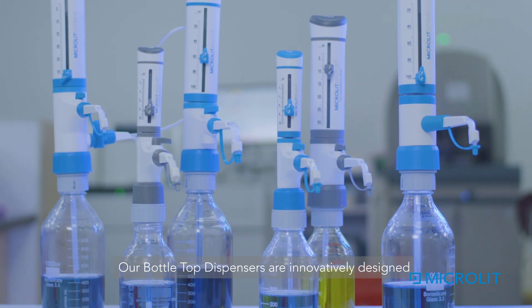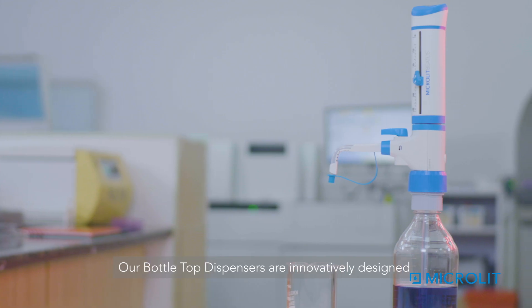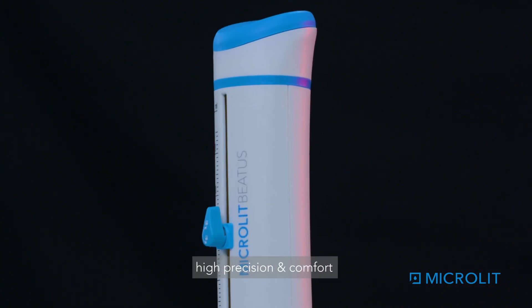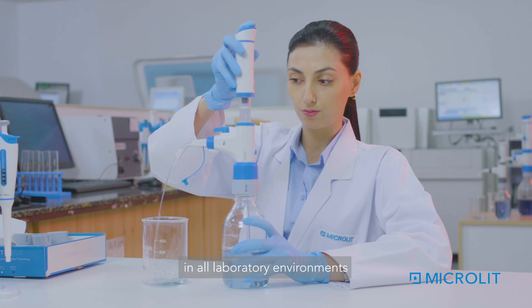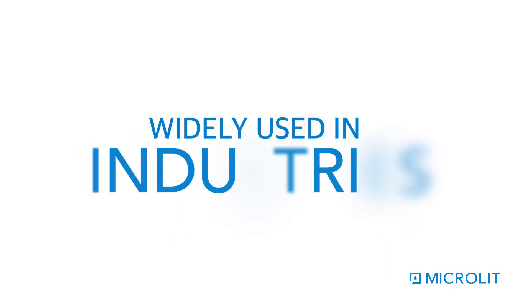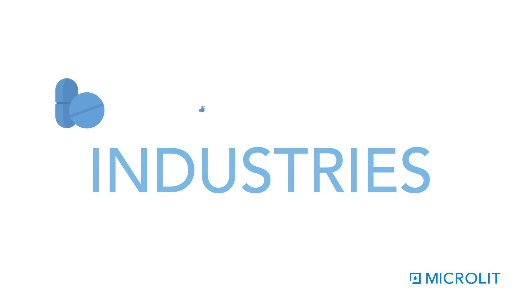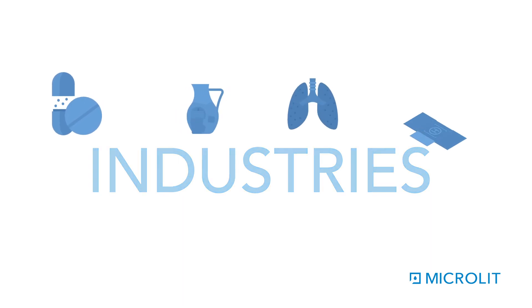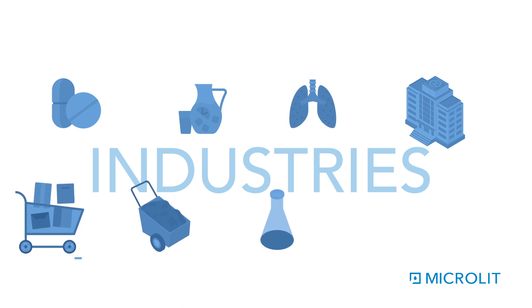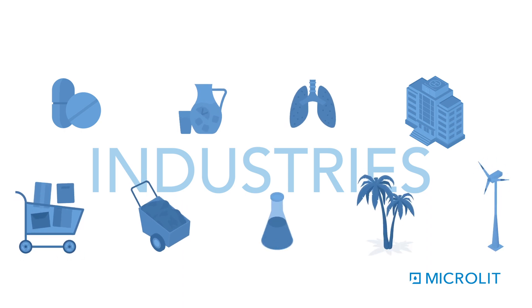Our bottle top dispensers are innovatively designed with researched ergonomics and intuitive handling to offer an experience of high precision and comfort in all laboratory environments. They are widely used in industries like pharmaceuticals, food and beverages, healthcare, research institutes, FMCG, cement, chemicals, agriculture, natural resources, etc.